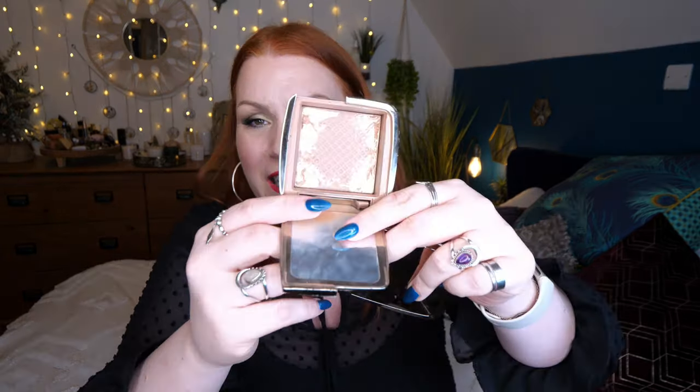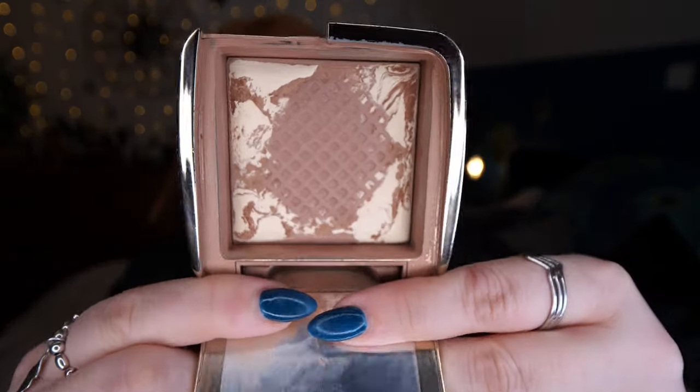The next item is a very pricey one — a bronzer that retails for £58. I got about 25% off from Cult Beauty. It's Hourglass and this is my second one — my first is here. This is from the Ambient Lighting collection and it's called Diffused Bronze Light.